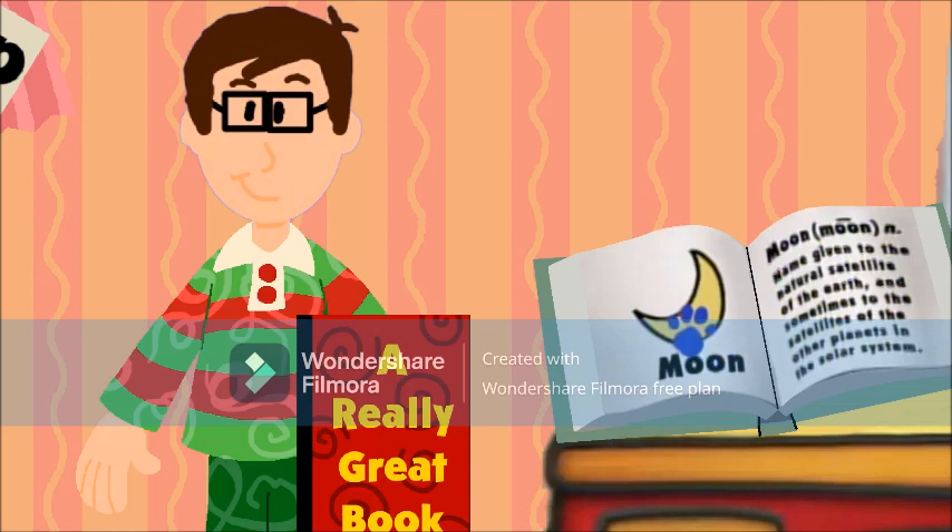Our first clue! And it's on the word... Moon! Moon. Yeah, good reading.